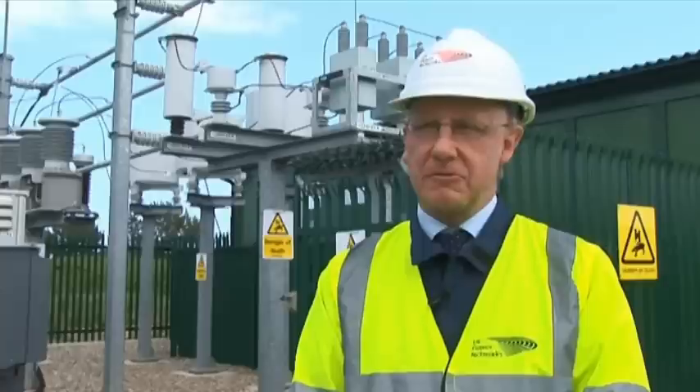Hello and welcome to Hemsby, which is situated one mile off the Norfolk coast. This is a place where UK Power Networks has installed an innovative new project called a dynamic energy storage device, and it's the first of its kind in the UK. Here to tell us more about it is Head of Future Networks, Dave Openshaw.